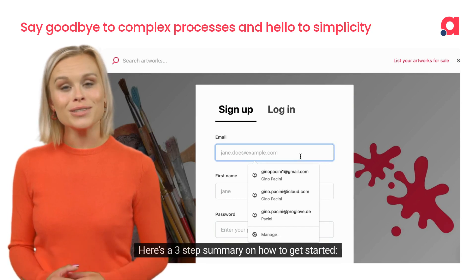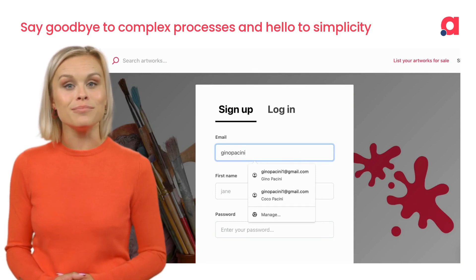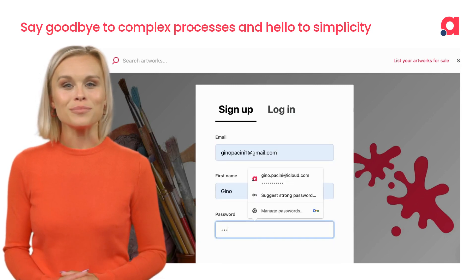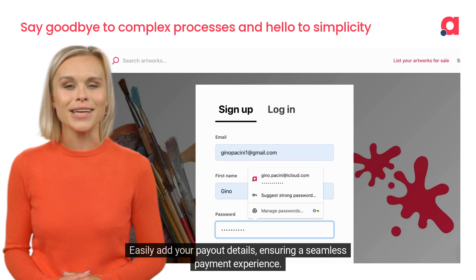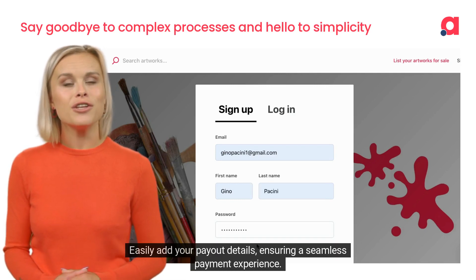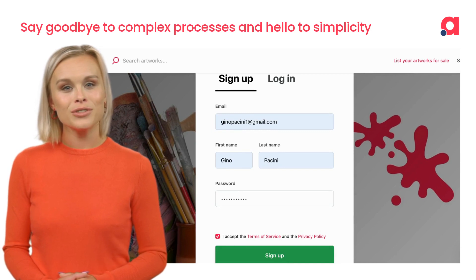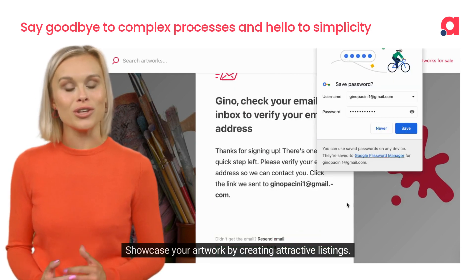Here's a three-step summary on how to get started. 1. Sign up for free and create your personalized ArtPage. 2. Easily add your payout details, ensuring a seamless payment experience. 3. Showcase your artwork by creating attractive listings.